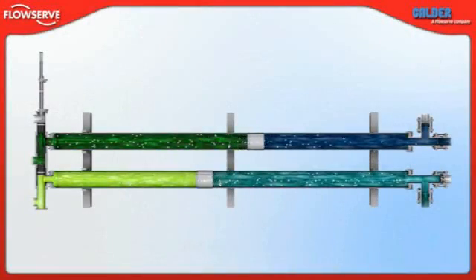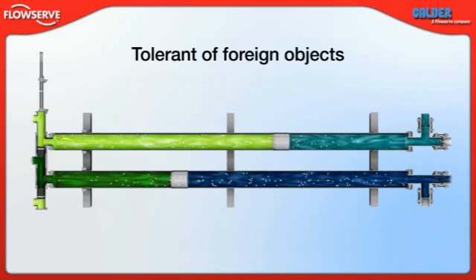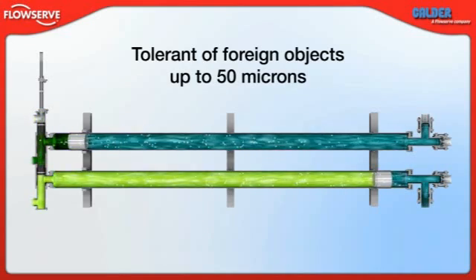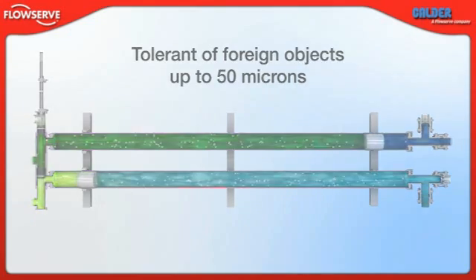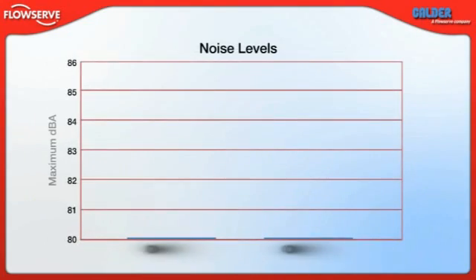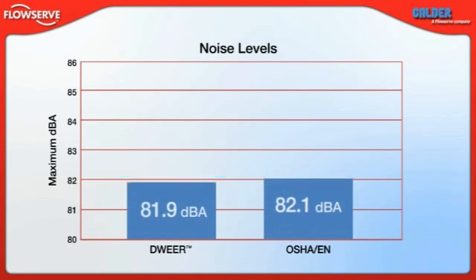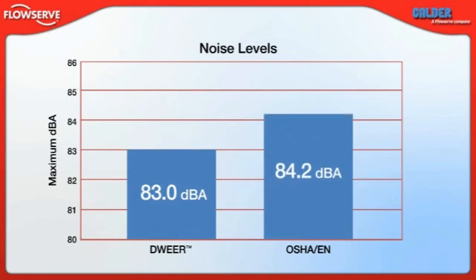Third, the DWIR is extremely tolerant of foreign objects. It can pass objects up to 50 microns, so special flushing procedures and costly strainers and filtration systems are not needed. Finally, the DWIR is a quiet machine. Because of its slow operating speed — about 5 cycles per minute — it generates less than 83 decibels during operation. This is below the OSHA and EN threshold of 85 decibels, so noise abatement measures such as noise hoods are not needed.